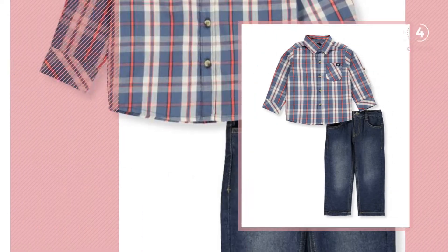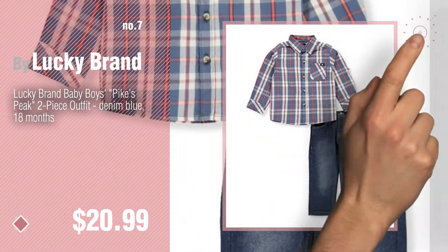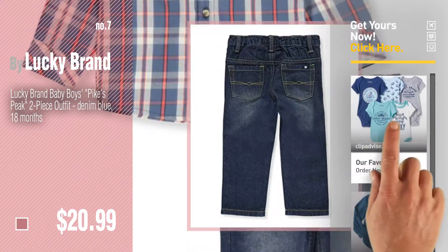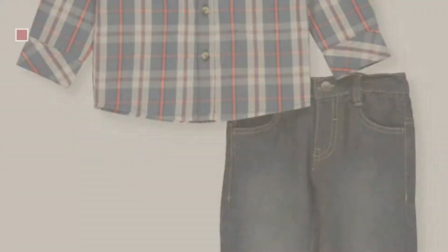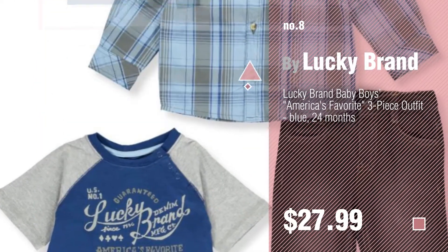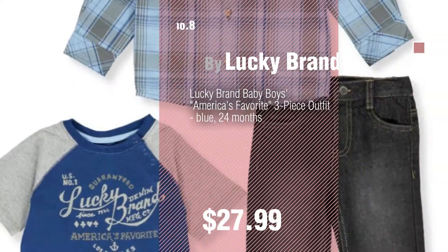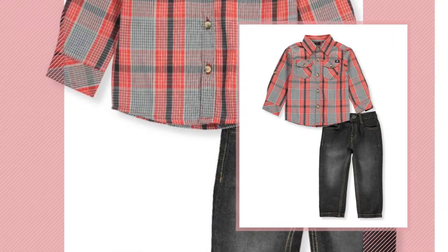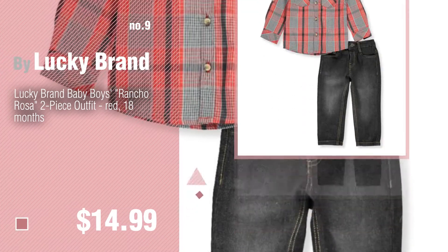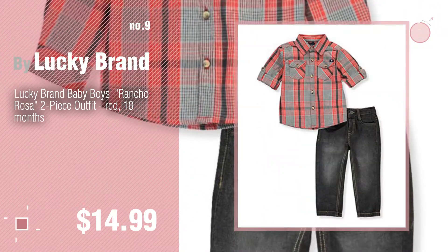Number seven — click the description below to find more amazing products and gift ideas. Number eight. Number nine, discover more Lucky Brand baby products, ideas and items to explore — click the info circle. Number ten.